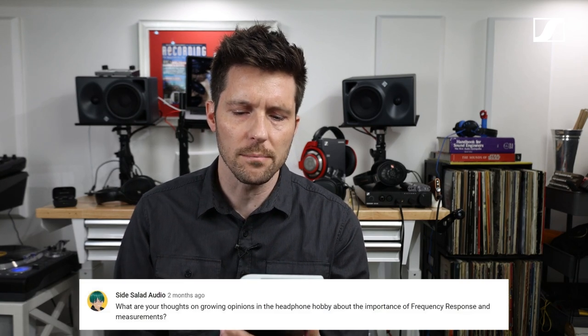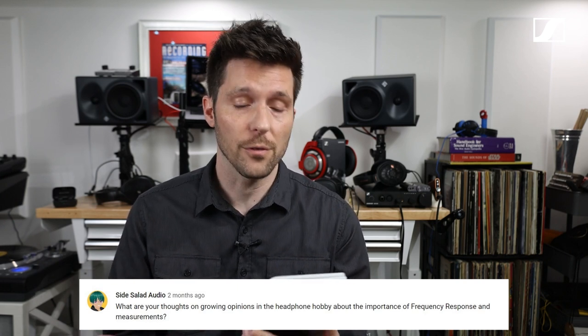Another question from YouTube: what are your thoughts on growing opinions in the headphone hobby about the importance of frequency response and measurements? Are you taking that into consideration when developing a product? Are you setting out to create something that measures well, or starting solely with the human experience? Of course we care about what community influencers say. But on the converse side, we also see the actual commercial success of our products. For instance, the original HD 660S was more successful than either the HD 600 or 650, despite costing more — even though the community had strong opinions on which was better.